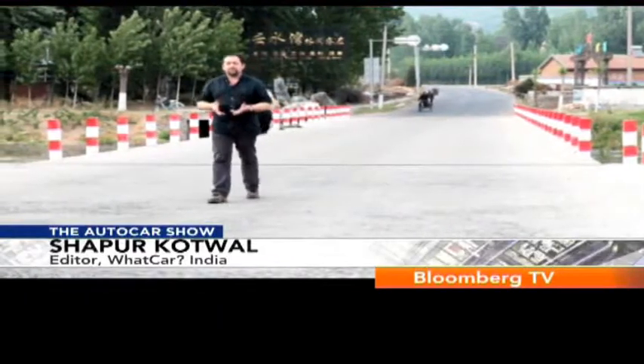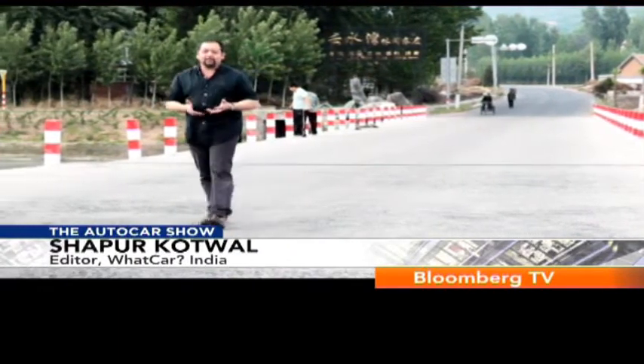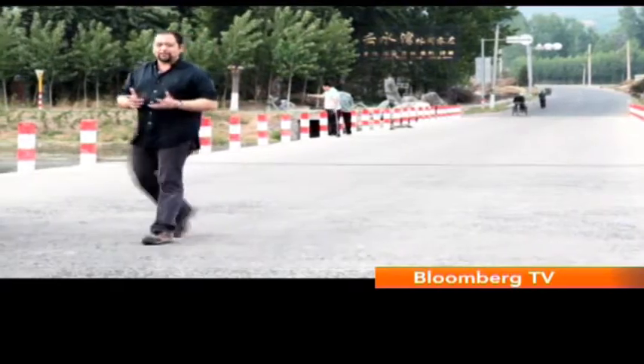Welcome to the Auto Car Show from China. Now we're not here to drive something cheap, something nasty, something basic. We're here to drive something really special.